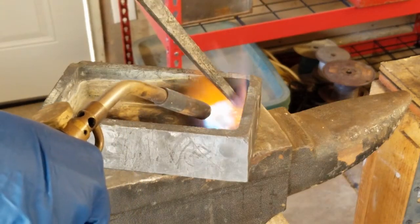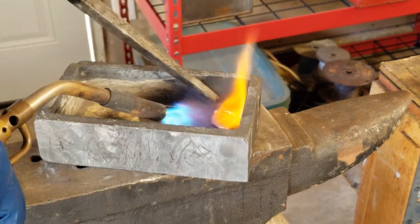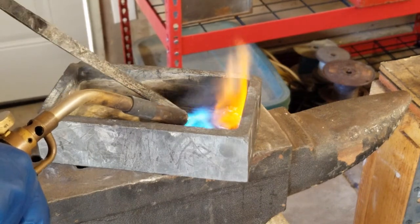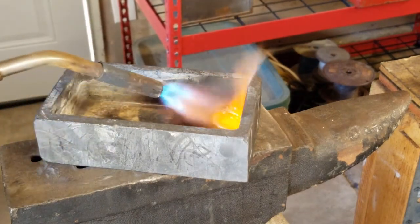Antimony is element number 51 on the periodic table of elements. It has a melting point of 1167 Fahrenheit or 631 Celsius, which is around the same melting temperature as aluminum, albeit just lower.